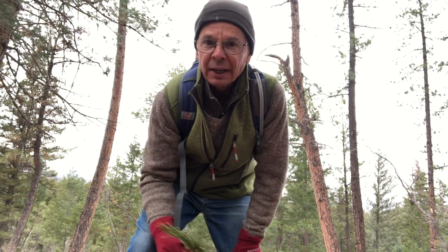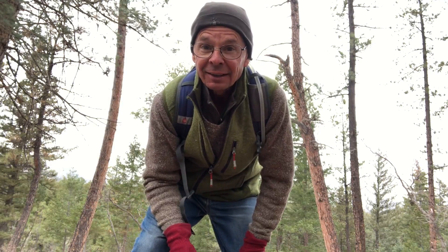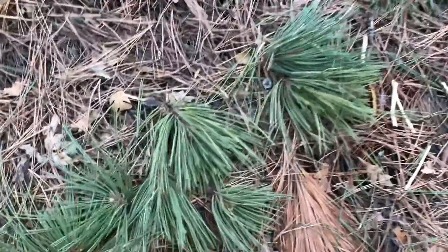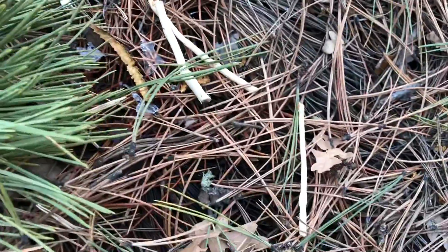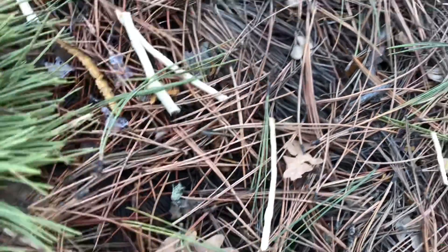I think an Abert's squirrel has been very busy in this ponderosa pine tree. The ends of the branches have been bitten off and they're laying all over the ground. Here's one, here's another, and if you look closely you will see these little sticks here. What happens is the Abert's squirrel wants to eat the cambium.